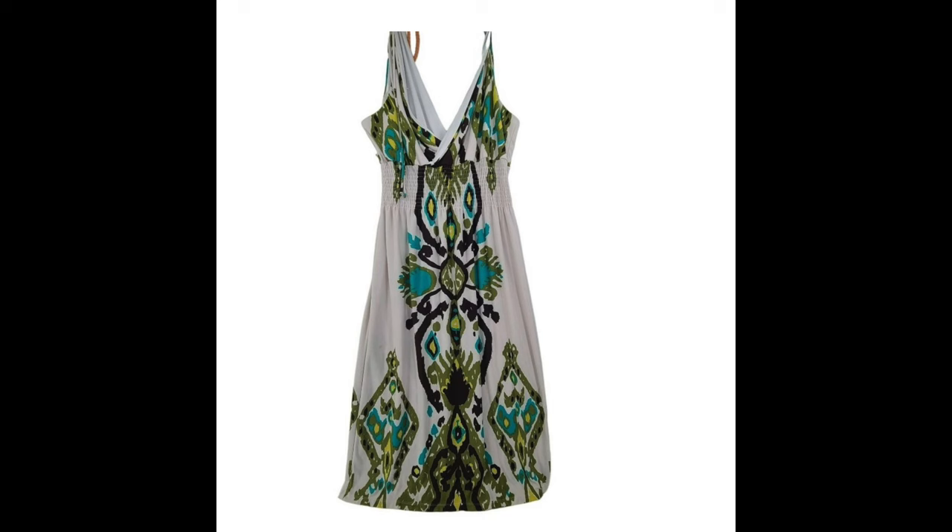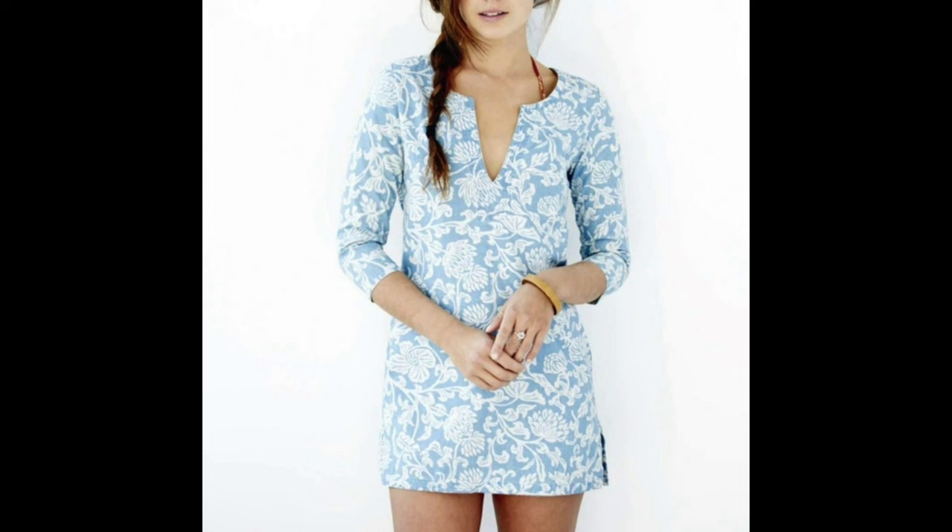Thursday, November 23rd also had two Poshmark sales. An Ashley Stewart midi dress, size 22, listed since July 13th, sold for $11. After $2.95 in fees, I was left with $8.05. A Hartley Palm tunic chambray, size XL, listed since May 25th — I'd received lots of $15-$18 lowball offers — but it sold for $35. After $7 in fees, I was left with $28. Thursday total: $36.05, average sale price $18.03.